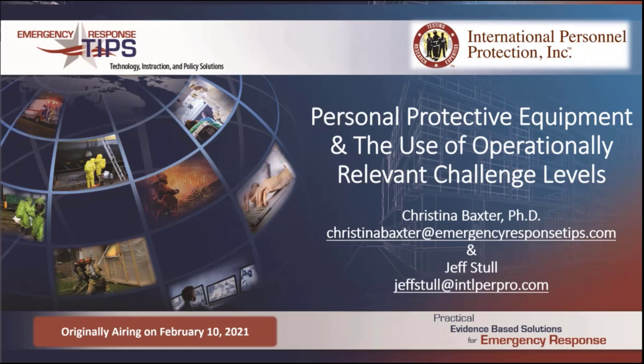I want to first welcome everybody. My name is Christina Baxter, and myself and my colleague Jeff Stull will be providing you with our take on PPE and the use of relevant challenge levels that are operationally set.